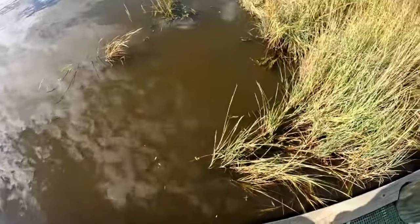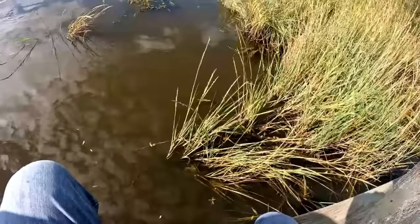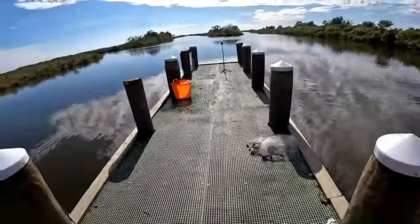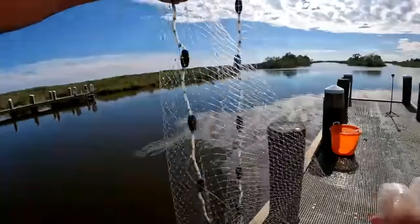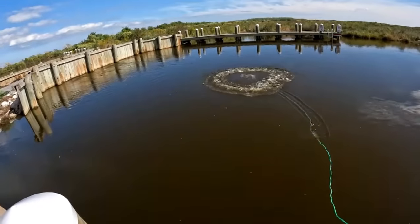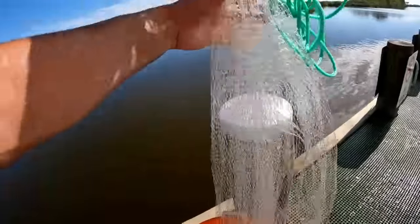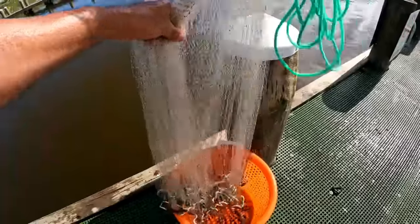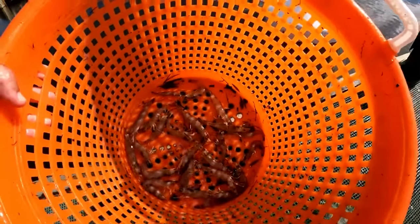Man, everywhere you look they got crabs. Look at that sucker right there in the bushes. I didn't bring anything to crab with. Alright, I want some shrimp. I'm gonna get some shrimp. Let's see what we got. One cast - not bad. I'll take it.